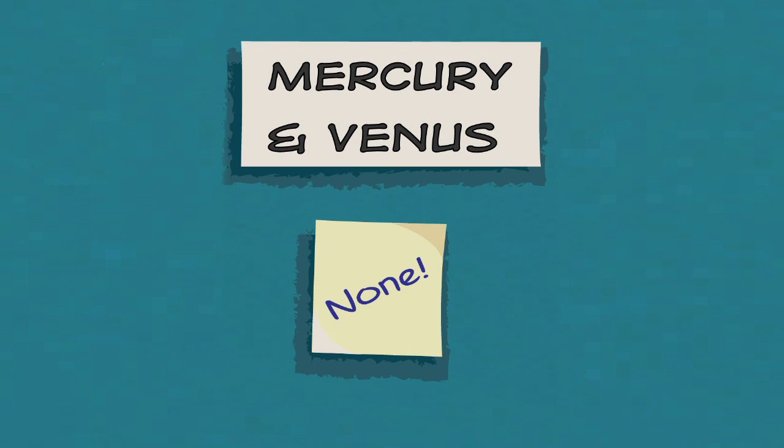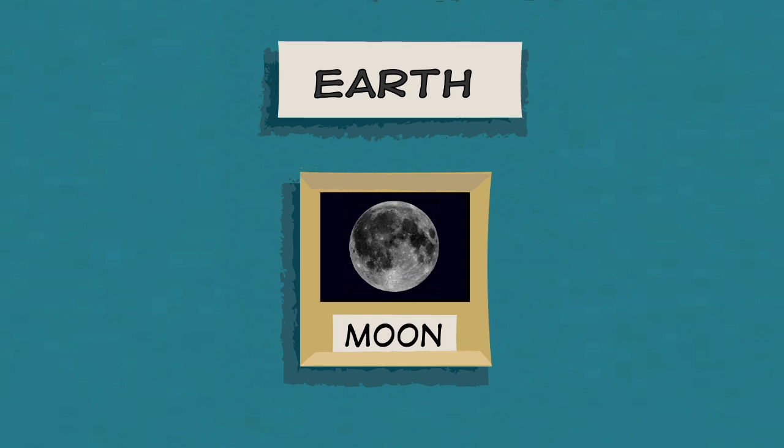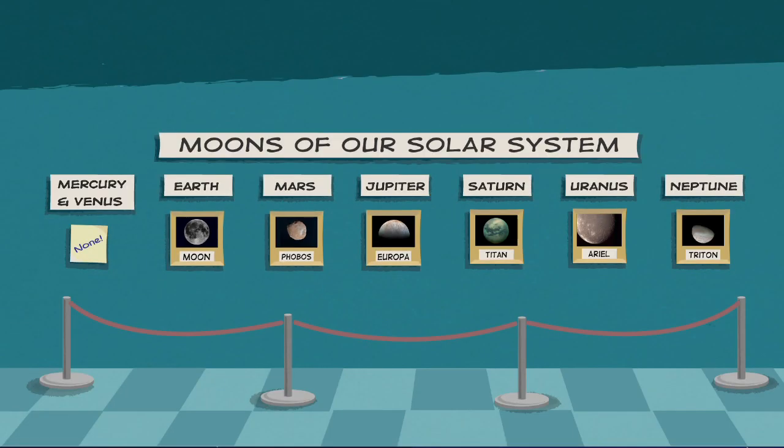Mercury and Venus, the two planets closest to the Sun, have no moons at all. Earth, on the other hand, has one rocky and rather large moon. It's about one-quarter the size of Earth. Our moon is the only other place in our solar system where humans have set foot.